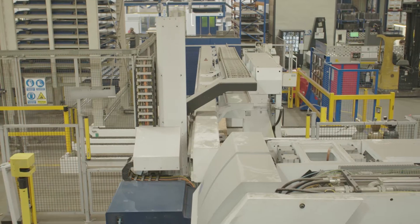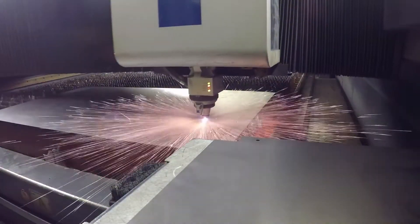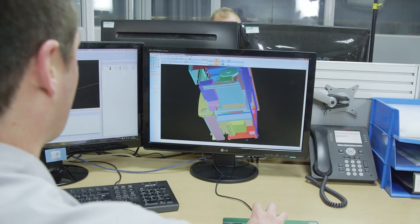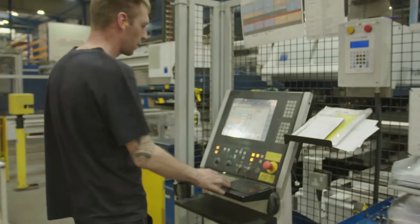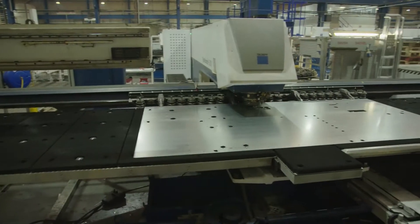Cutting technologies are punches, punch laser combination machines, and we have a laser cutting cell. Also we do plasma cutting and guillotine cutting. Radan obviously plays an important part in that. It gives us the efficiency in being able to take that design and translate it very quickly through the cutting machines, through the folding machines. It gives us that accuracy and repeatability, so it's a really important part of the business.